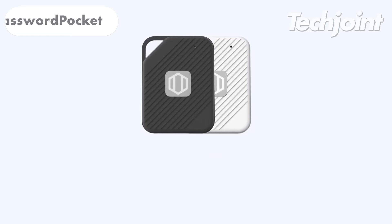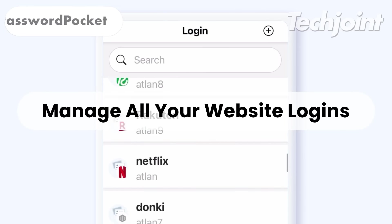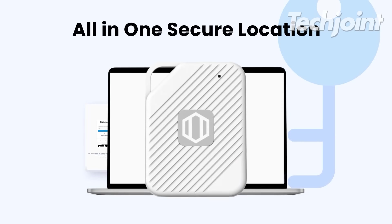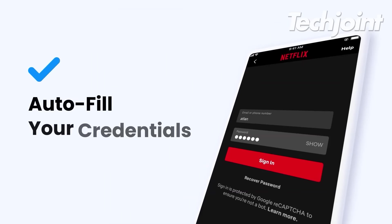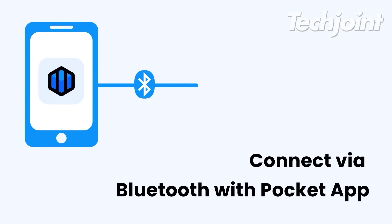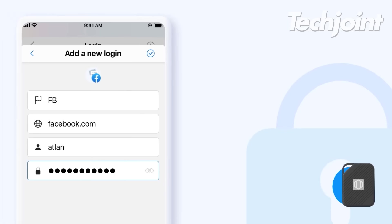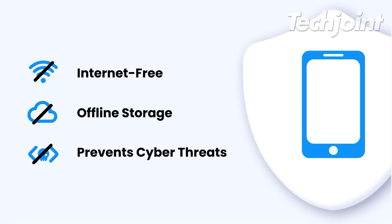Tired of forgetting passwords? This offline password keeper lets you store up to 1,000 logins securely with military-grade encryption. It offers autofill functionality for easy online browsing. The device also has Bluetooth functionality and is quite easy to use for the non-tech enthusiast crowd. It costs $50.